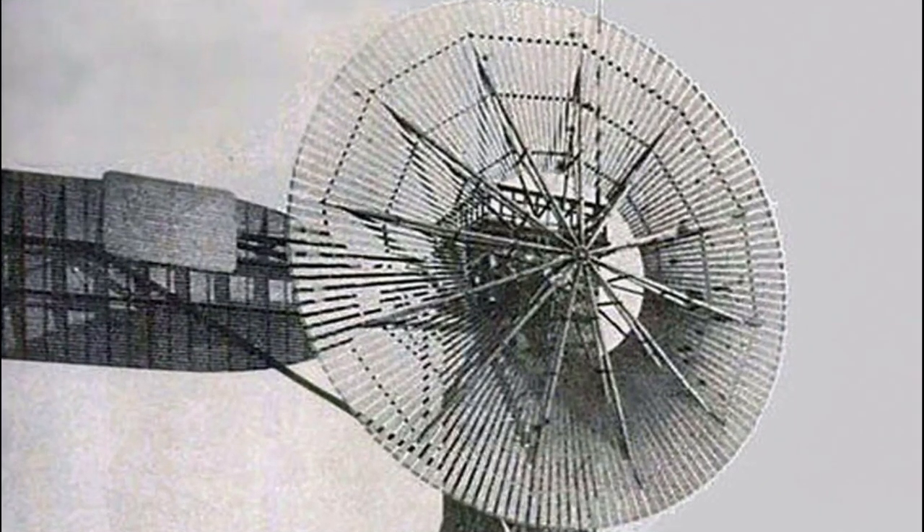The wind turbine produced 12 kilowatts of electricity, which was enough to power Brush's mansion and several other houses in the area. The turbine was also used to power streetlights in downtown Cleveland.